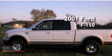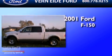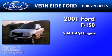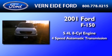This is a 2001 Ford F-150. It features a 5.4-liter eight-cylinder engine, a four-speed automatic transmission, and four-wheel drive.